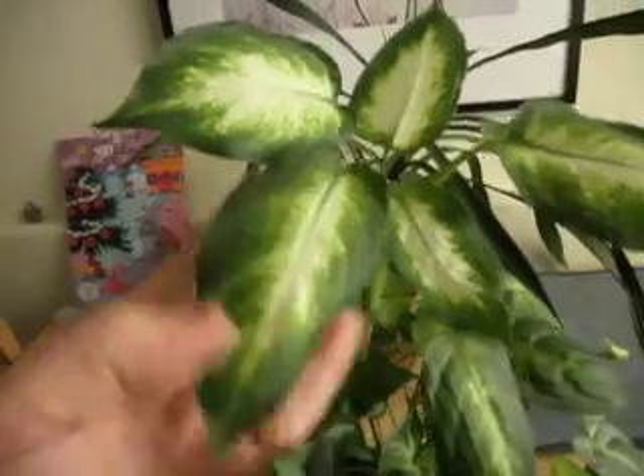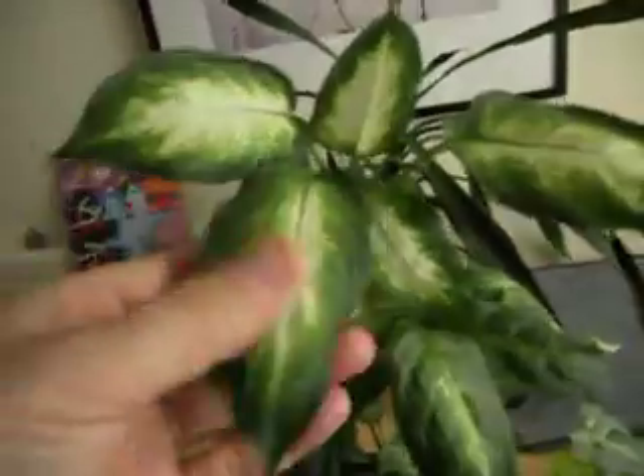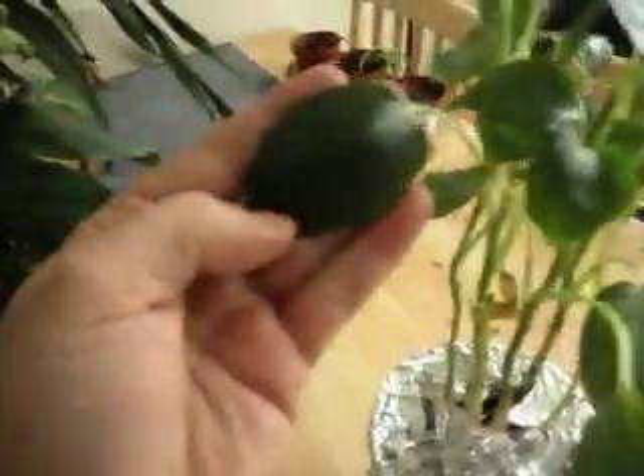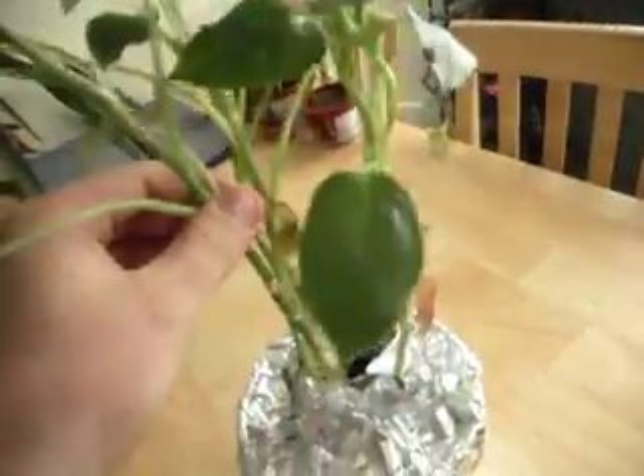Now, this one has shown some growth changes, and the leaves are actually half the size. It seems to have stabilized out at that level. Now, this one has completely changed — it's unrecognizable from the original plant.